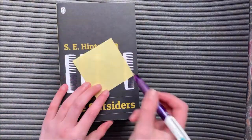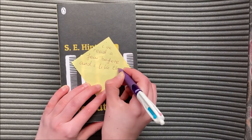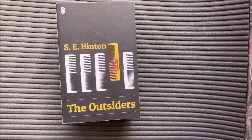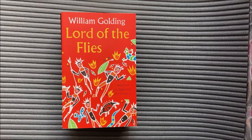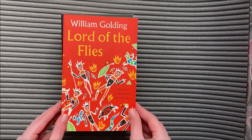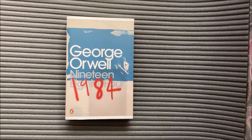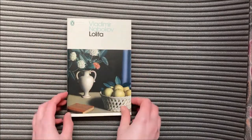Next up is a list for intermediate classical readers, or the 'I've read a few before and I like the challenge' type readers. It includes books such as The Outsiders, Lord of the Flies, Moby Dick, 1984, and Lolita.